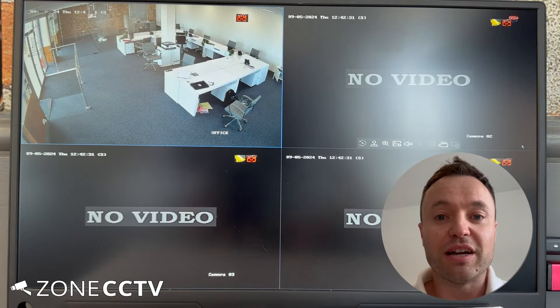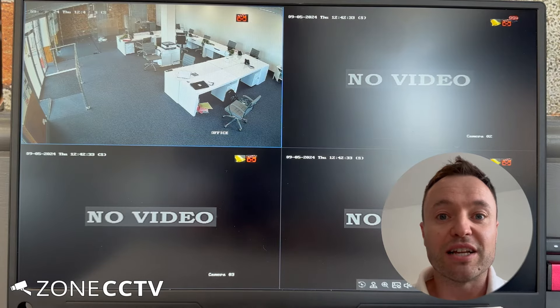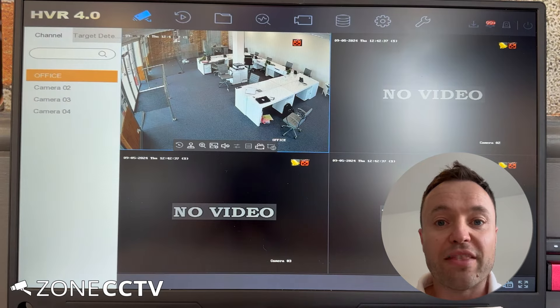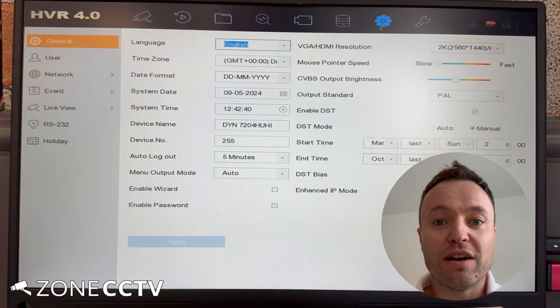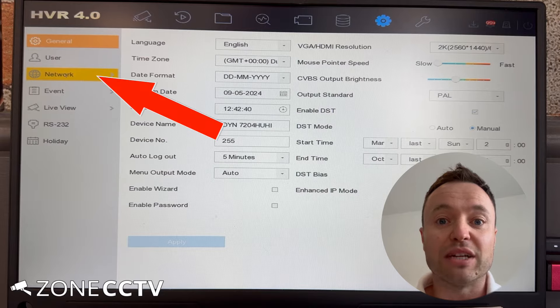Then connect a monitor to the recorder. You can use either a VGA cable or an HDMI cable. At the top menu bar, go up to System, which looks like a cog, then on the left hand side go to Network.